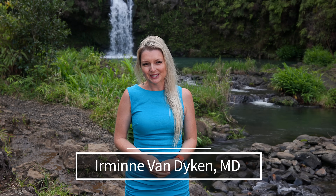Aloha, I'm your Minna Van Dyken MD from Out of the Doldrums. Today, we will be discussing the top 10 foods to boost nitric oxide in the body.